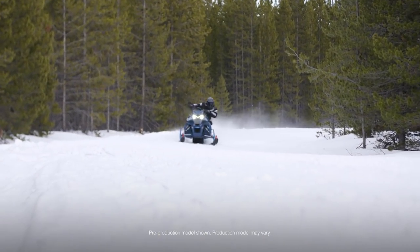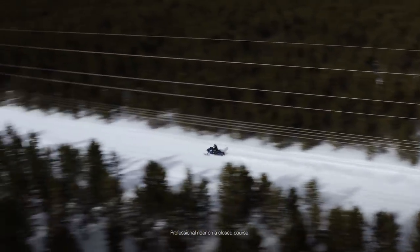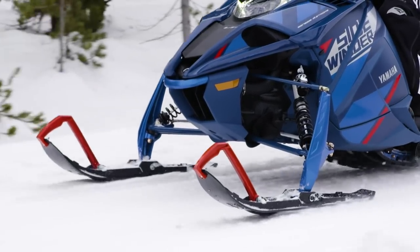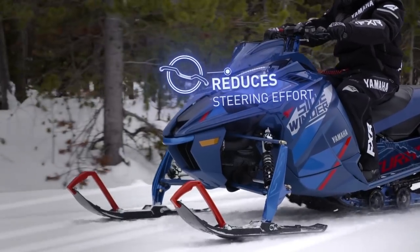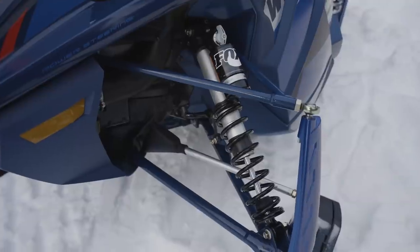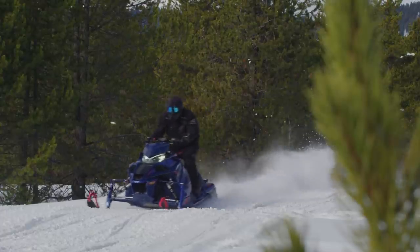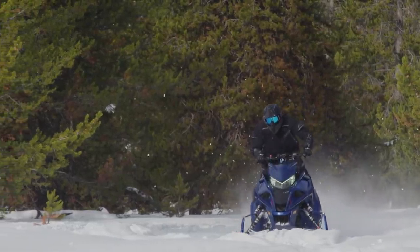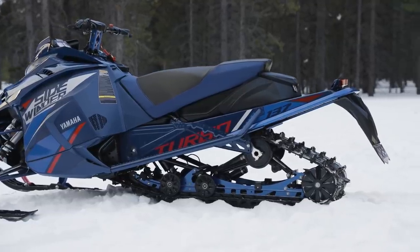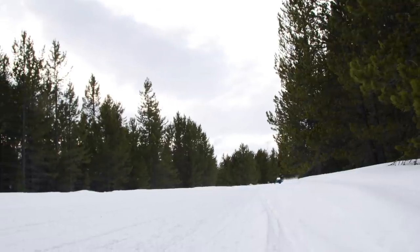Sidewinder LTX LE continues as one of Yamaha's most popular models. 2023's big addition to the premium Sidewinder LE is electric power steering. EPS minimizes negative trail feedback while allowing for increased comfort and longer riding days. Limited edition upgrades include FOX 1.5-inch Zero QS3 front suspension accompanied by a 2-inch QS3 rear to ensure that the LTX LE navigates even the roughest of trails easily. Other spec-up features like heated seat, 20-inch tunnel bag, and lightweight brake disc come standard. When it comes to combining arm-stretching performance with premium features and good looks, the Sidewinder LTX LE is your choice.